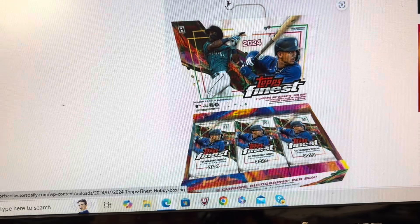Here are some samples of the inserts and parallels available in this set. There will be more than a dozen parallels utilized across each of the three tiers, with each tier having its own set of parallels. As far as inserts go, Finest will serve up numerous insert sets including: Finest Rookie Design Variations, one in every four packs; Future So Bright, also one in every four packs; and What If 1993 Finest Prototypes, one in every three packs — so you'll get two of those per box.